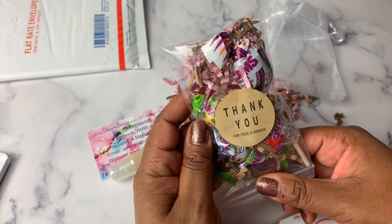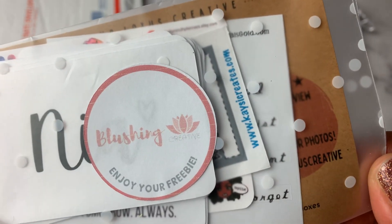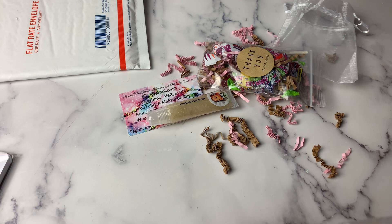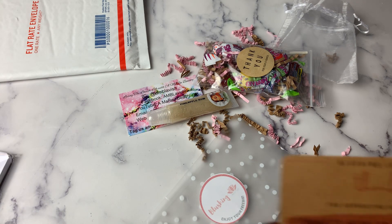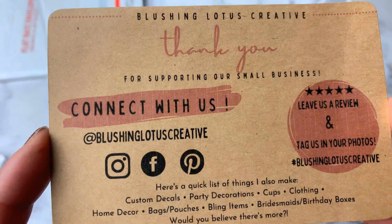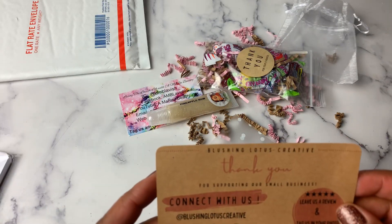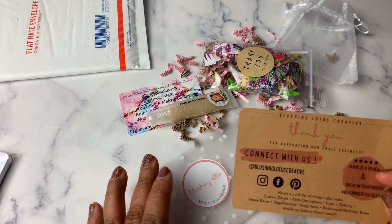There's also a little bag of candy that says 'thank you for your kindness' — super cute. Then this is my actual order. The card says 'Blushing' and 'enjoy your freebie.' I love this little polka dot bag — these are super cute. Blushing Lotus Creative — on Instagram at Blushing Lotus Creative, also on Facebook. They do custom decals, party decorations, cups, clothing, home decor, bags, pouches, bling items. It's Blushing Lotus by T dot Etsy dot com on Etsy.